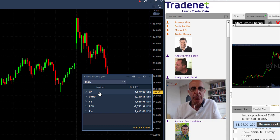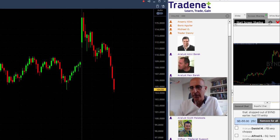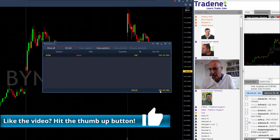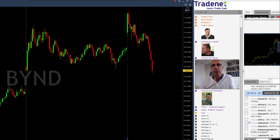What I do want to discuss is the Beyond trade, which is now over 5 points — 5.6. I still have 100 shares left and it's riding really nicely. As you can see here, it's almost six points now with just 100 shares.